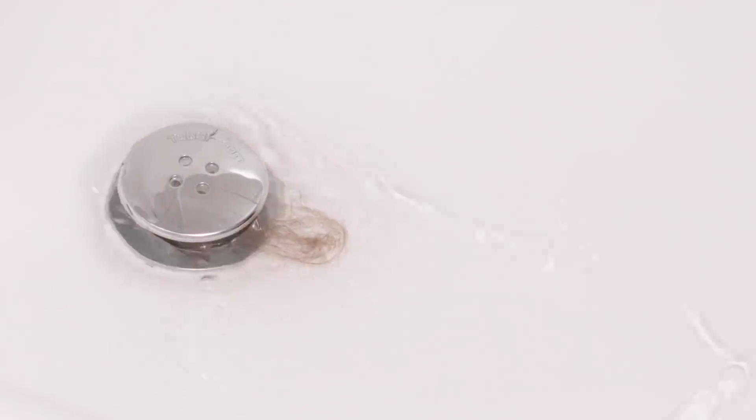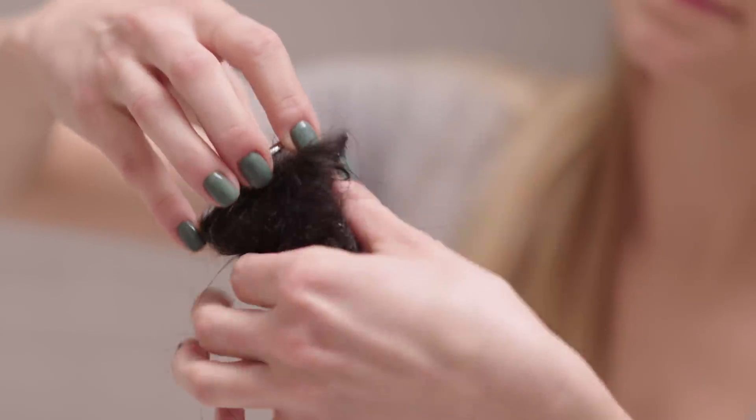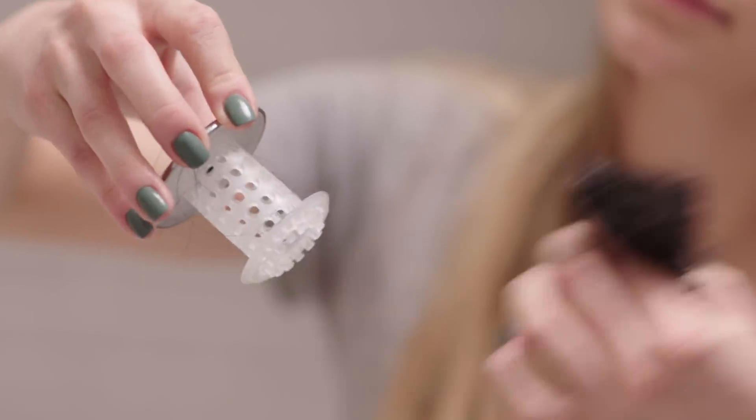With the Tub Shroom, the unsightly mess is hidden, the water flows freely, and with an extra layer of antimicrobial additive, the Tub Shroom will last longer and it's easier to clean.